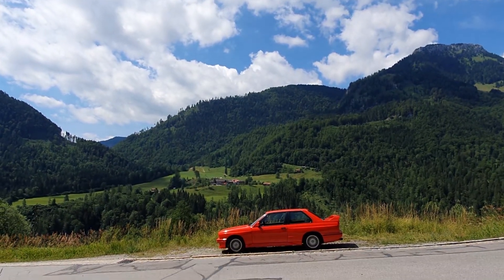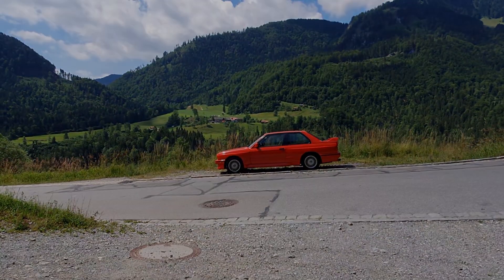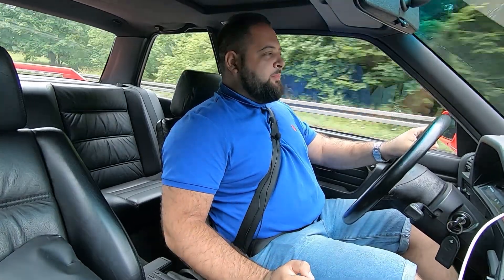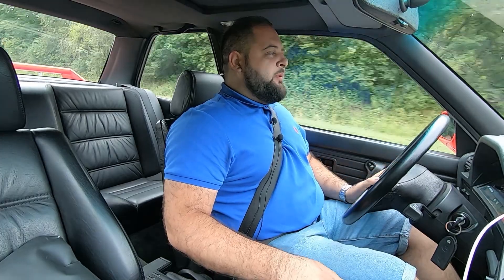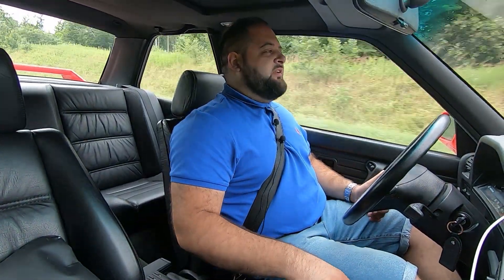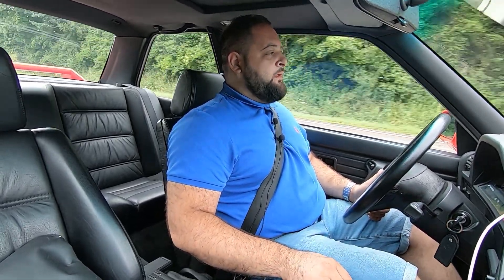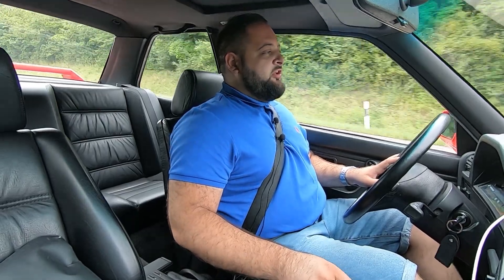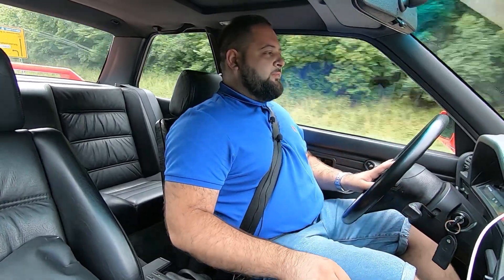Hello friends, welcome to a new review here at Cushii Despre Mașini. Today we are in the presence of the magnificent BMW M3 E30. This is a machine that is a desire for so many people. I have the pleasure to be invited here in Austria to BMW Group Classic, which organizes every year a tour for journalists with classic machines. Today is the last day, and on the last part of the road, I get to drive the M3 E30.